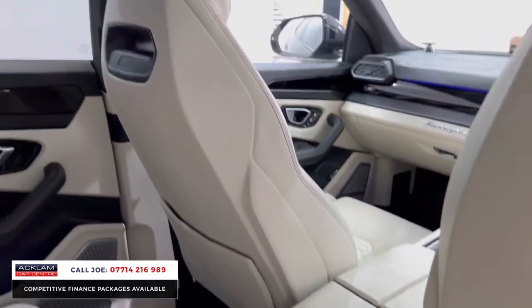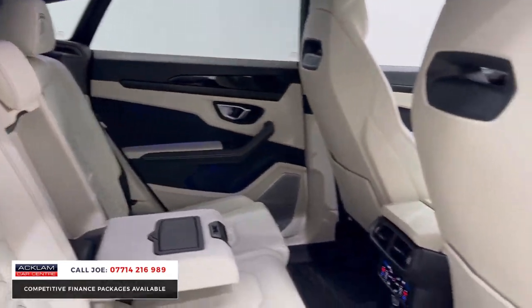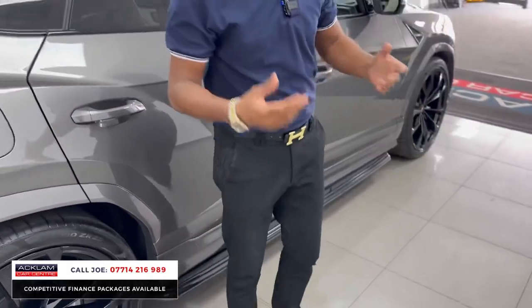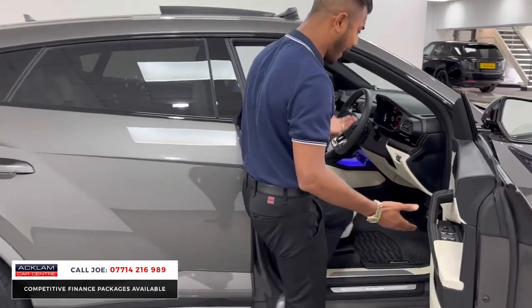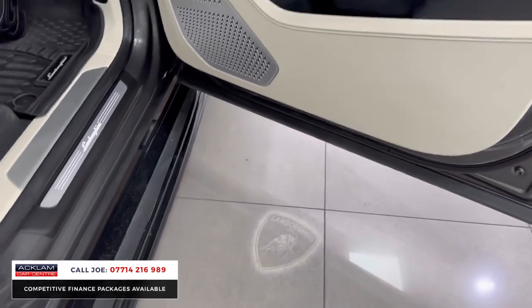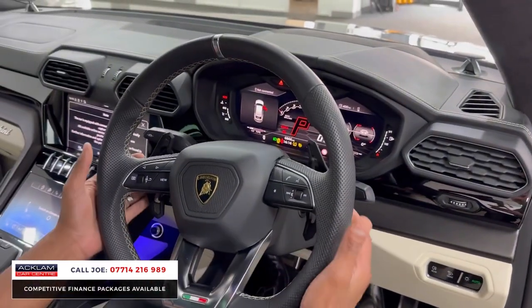Rear climate control, rear USB, the back of the seats, the door cards — it's in immaculate condition. If you're in the market for a Urus and you want one with all the extras — the exhaust, the wheels, the spec, the side steps, the colour combination — you'd have to wait months and months, if not 18 months, for a car like this. If you were to add Bang & Olufsen and the rest of it as well.